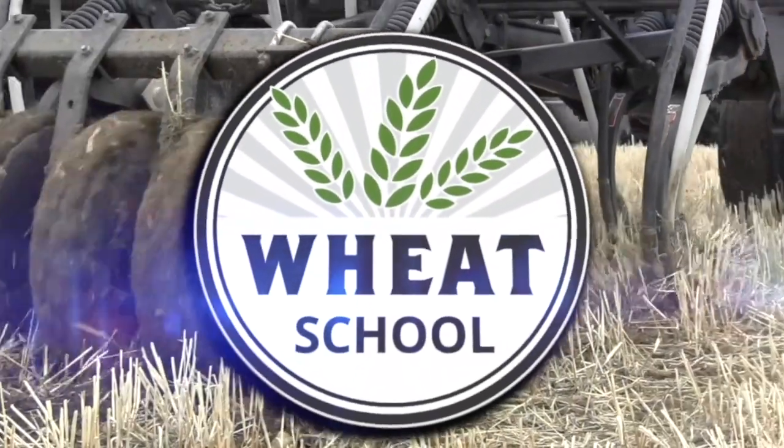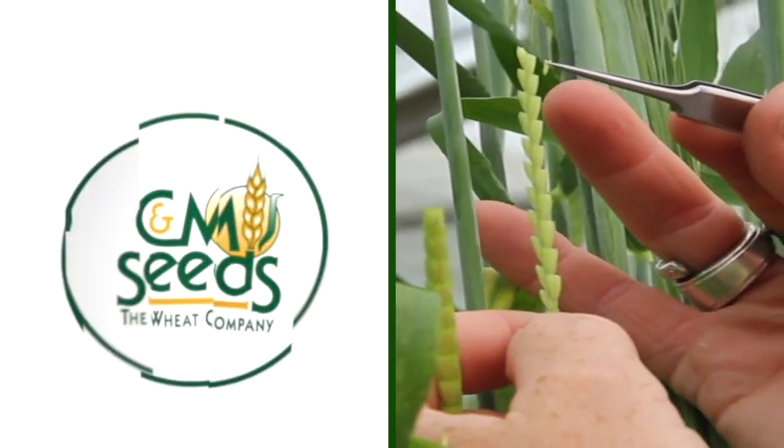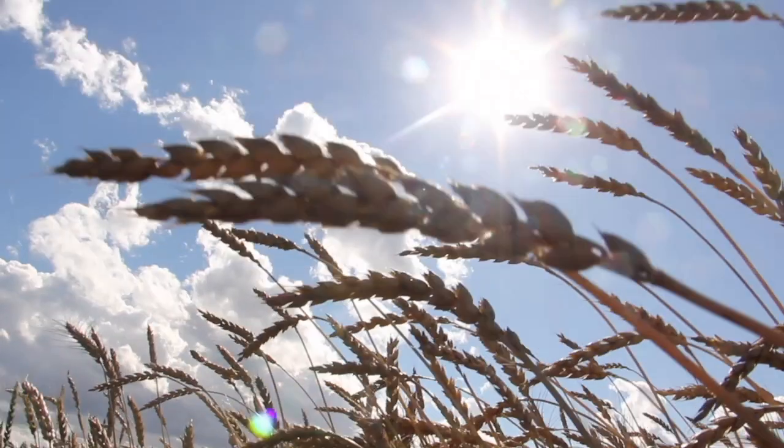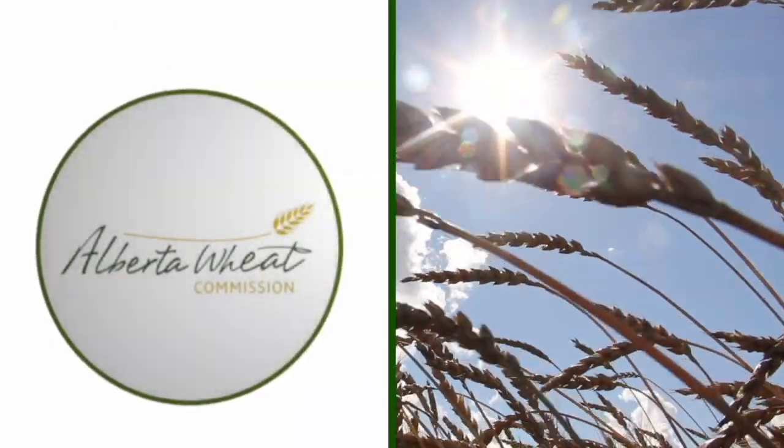The Wheat School on RealAgriculture.com is brought to you by CNMC, Syngenta Canada, and the Alberta Wheat Commission. Cara Oosterhouse here with RealAgriculture.com. I am back with another Wheat School episode, and I have with me Barbara Cade-Manam, who is a research scientist with Agriculture and Agri-Food Canada based in Swift Current.